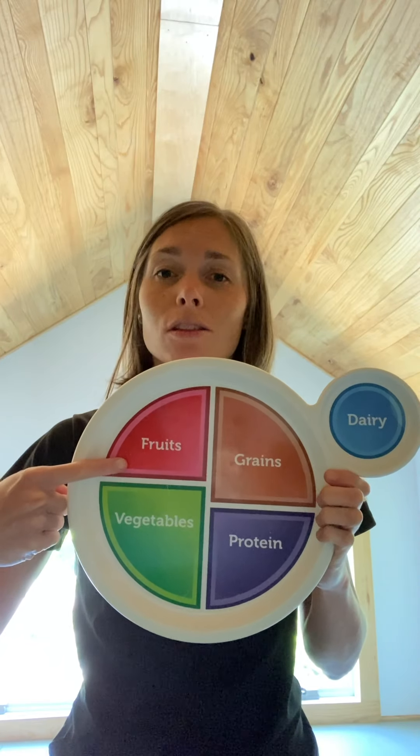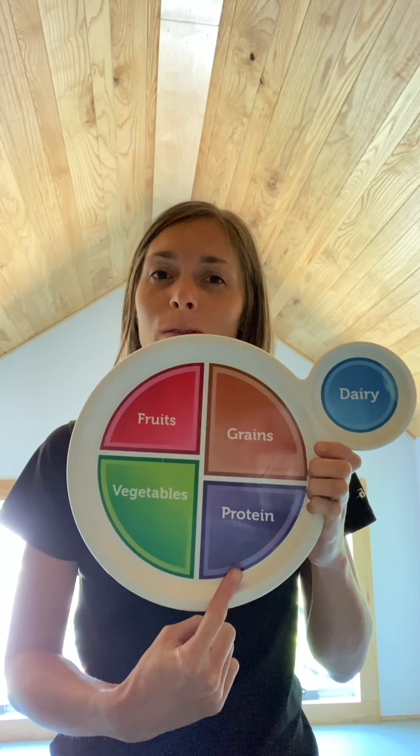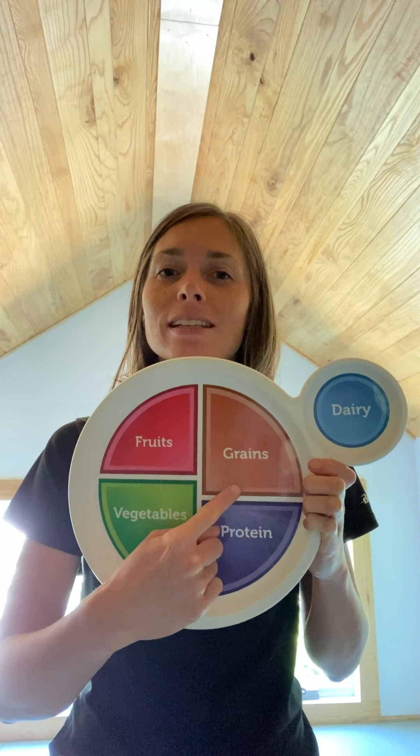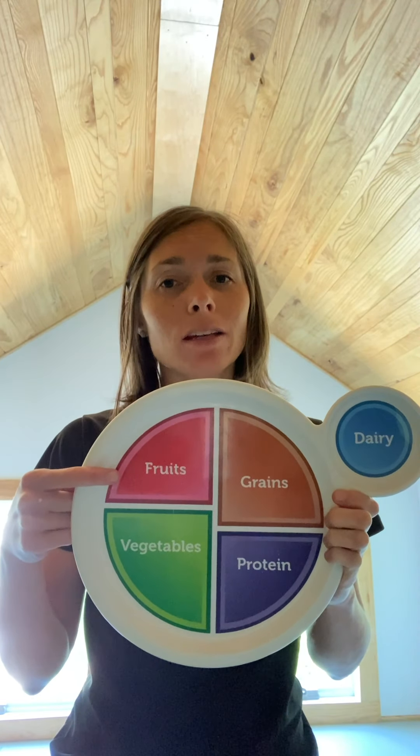We've got the fruit group, the vegetable group, the protein group, the grains group, and the dairy group. We're going to start by thinking about the fruit group. Have you had any fruits today? Things like apples, strawberries, bananas, raisins, or even 100% orange juice. However many fruits you've had, that's how many ski jumps I want you to do.